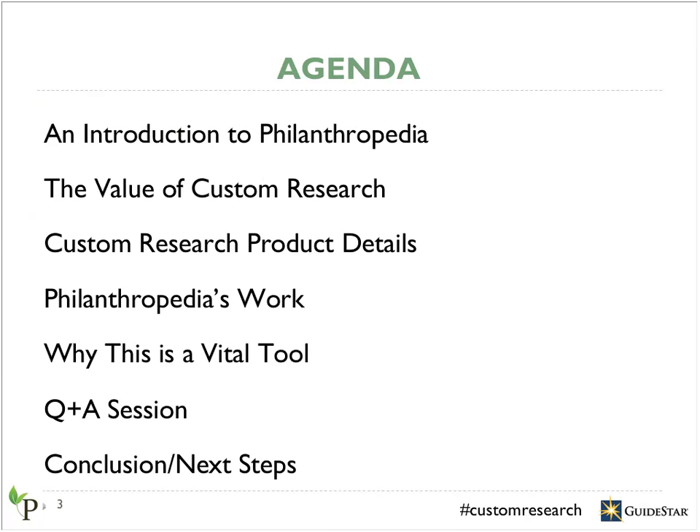Today, I'm excited to introduce Philanthropedia and the work that we do. The goal of this webinar is to share information about our custom research products. It's a research opportunity that's particularly well-suited for community organizations, foundations, and even individuals with an interest in local causes to sponsor. We'll talk about the value of this research, how the process works, our track record, examples of past custom research projects, and why this is a particularly important tool. We'll leave some room at the end for questions.